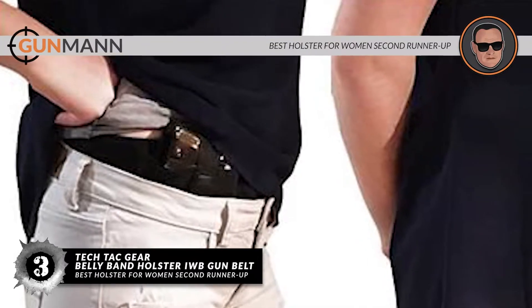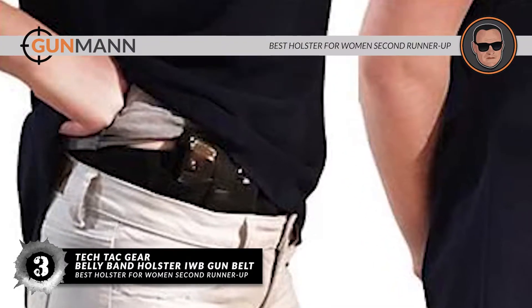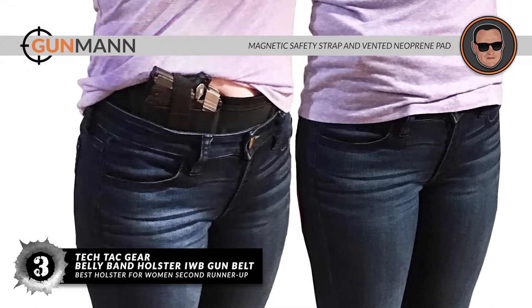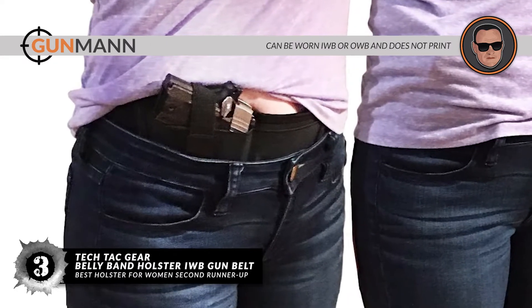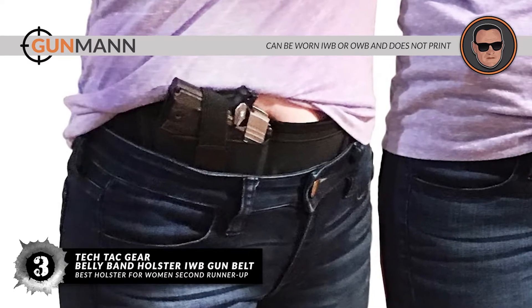Bottom line is, it's the best holster for women second runner-up. It has a quick and quiet magnetic safety strap and vented neoprene pad, and it can be worn IWB or OWB and does not print.